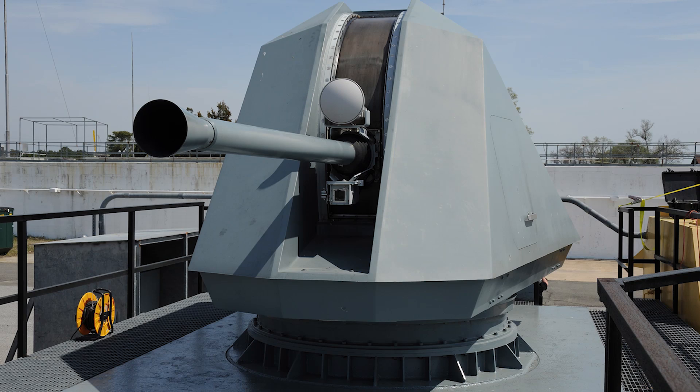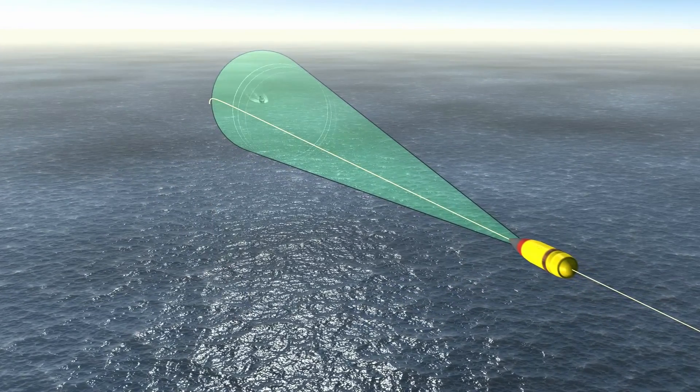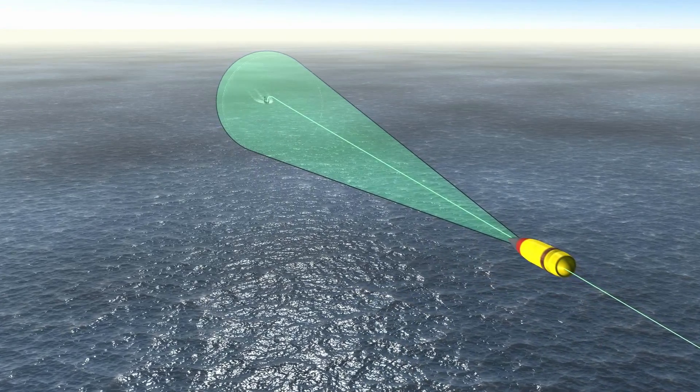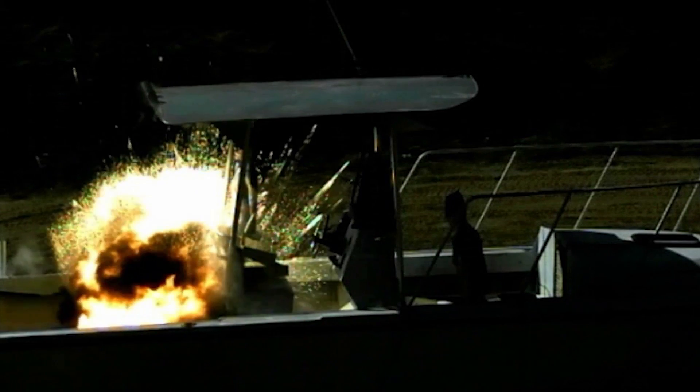This is how the ALAMO works. The improved round uses a seeker to track that moving surface target, and at a computed time it initiates a guidance maneuver. After the guidance maneuver is initiated, it continues to use the seeker to track the target and optimize time to fuse to maximize lethality and to detonate the warhead inside the target.